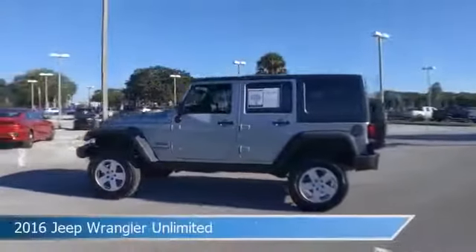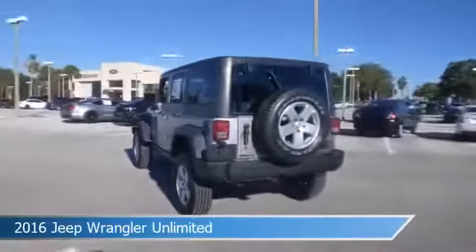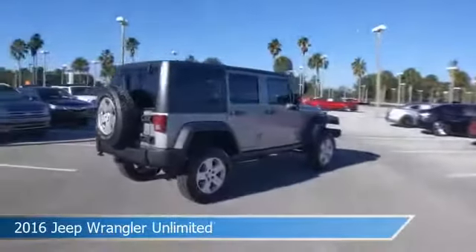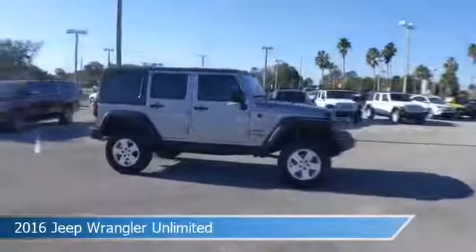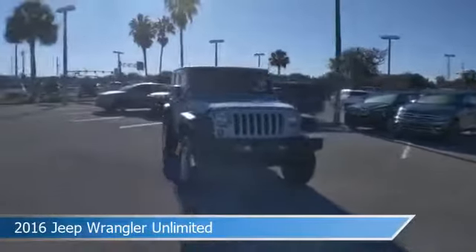Take a look at this 2016 Jeep Wrangler Unlimited. Equipped with an automatic transmission in billet silver metallic clear coat. This car comes with some great features including anti-lock brakes, power door locks, auxiliary input, brake assist and more. Come in and check it out today.